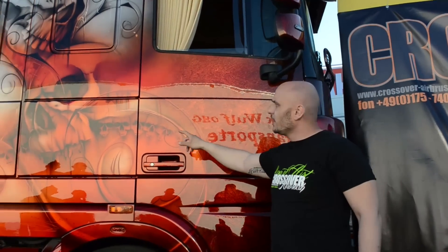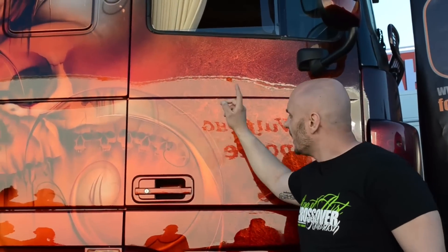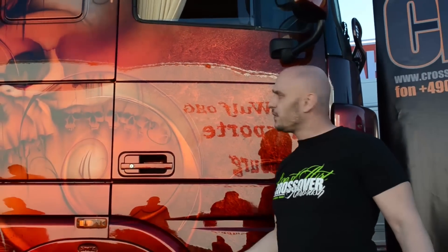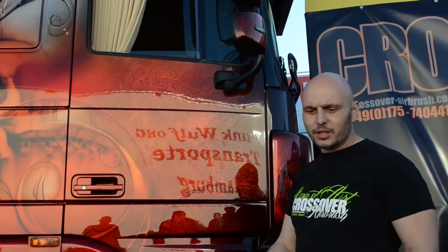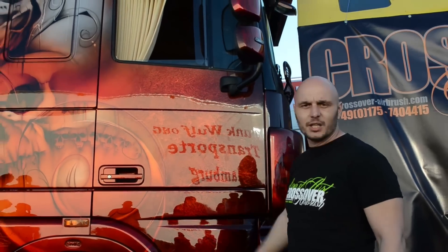The skulls are sprayed with flying stencils, and the little skulls are also flying stencils. The line work is fine freehand pinstriping. For me it's very important because I do everything freehand. Plotting foils and wrapping is not my style.